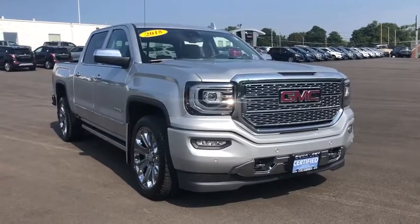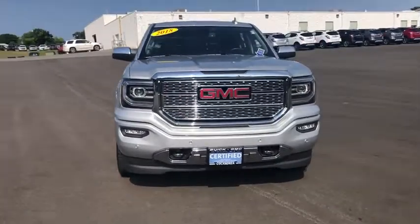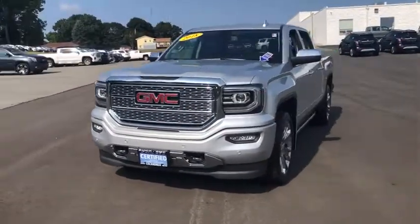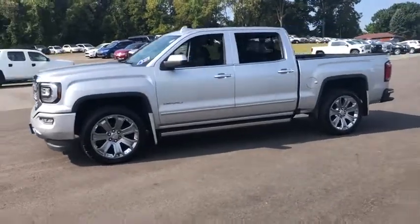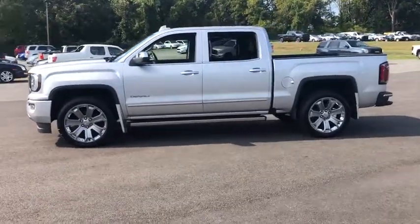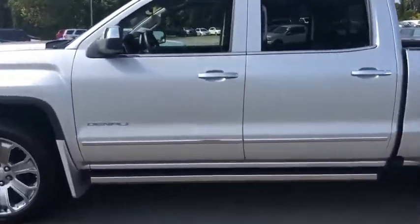We are pleased to show you the 2018 GMC Sierra 1500. The Sierra 1500 offers a 5-star frontal and side crash test rating, and a combination of mechanics and aerodynamics that give it better conventional V8 fuel economy than any competitor.